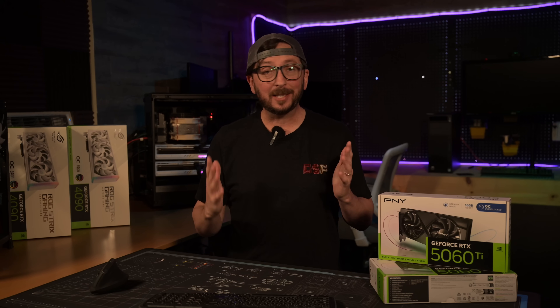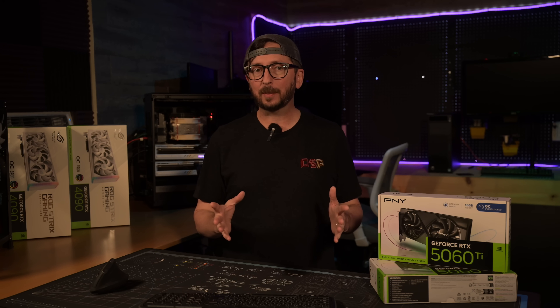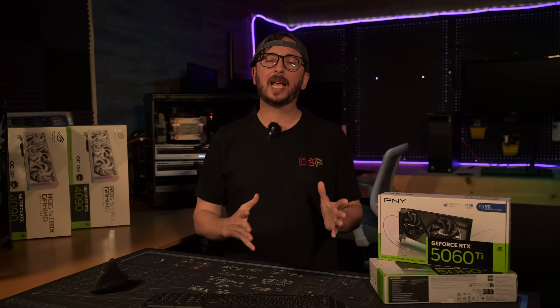What's the best MSRP NVIDIA GPU available right now? I strongly think it's the 5060 Ti 16GB, and I'm going to show you some numbers today that I think make it look pretty good, specifically around inference, video generation, and image generation.